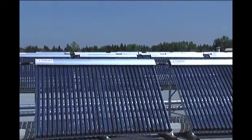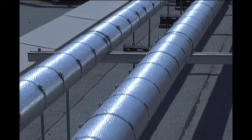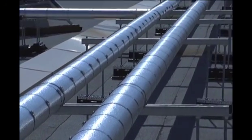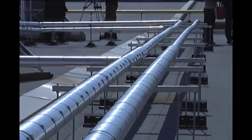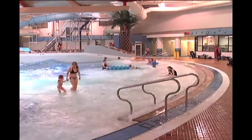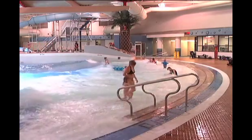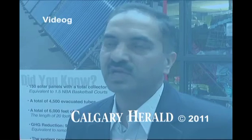Solar panels don't heat the water 100 percent — they heat up to a point and then the boilers will make up the rest. And even at night or if there is a cloudy day when we don't have sun, we still have to have a backup system because we're serving the community. We do have those backup boilers existing within the facility and they'll make up the heat.